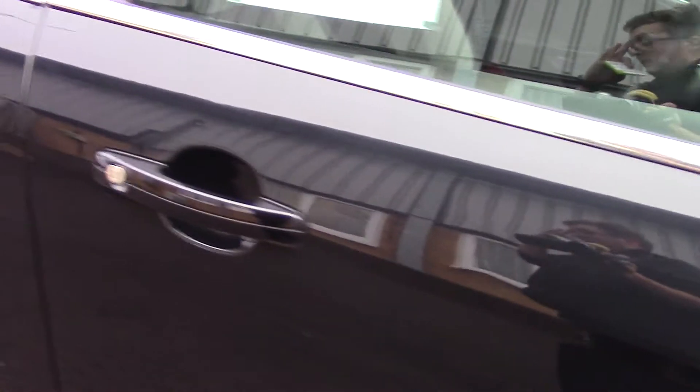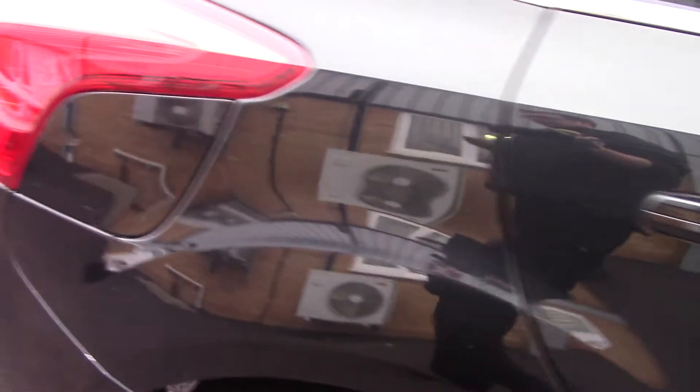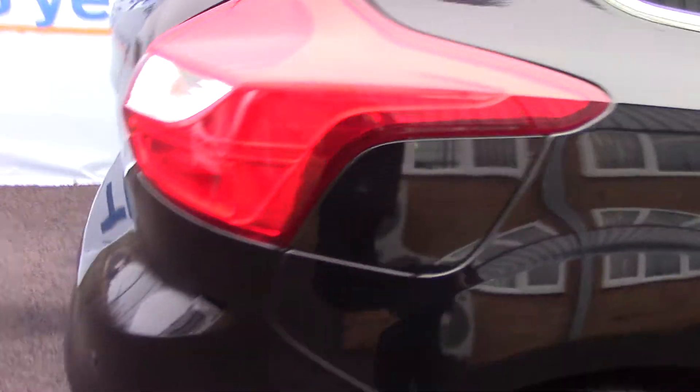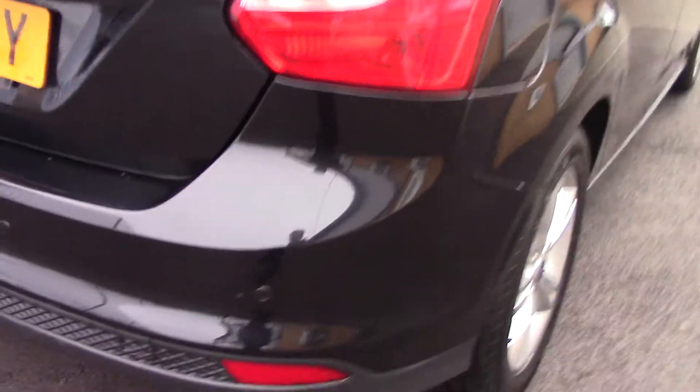This vehicle has done around 22,000 miles with an average fuel consumption of 47 miles per gallon, has an annual road tax of £130, and also has rear parking sensors.